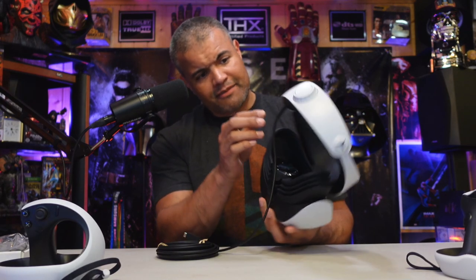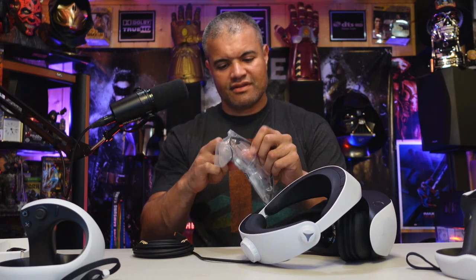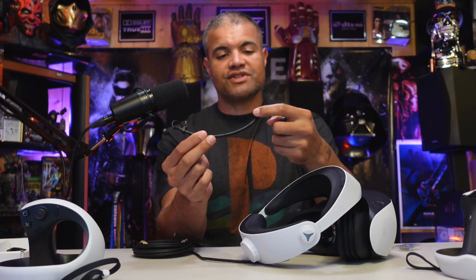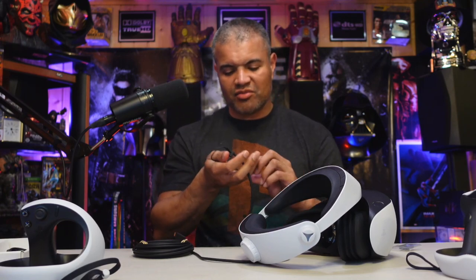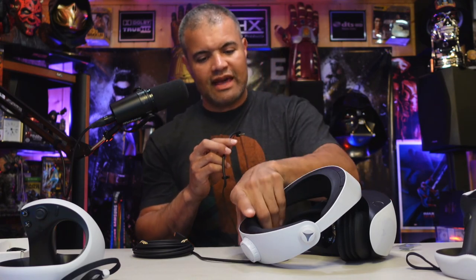So I have to attach the earbuds — there are a couple of holes here on the headset, and that's where you attach them. If someone wants to use it, they can just throw this in their ear instead of big headphones. It looks like you have one headphone piece with a 3.5mm jack, and the other one clips into the headset. Standard normal-sized earbuds — don't think I need the large or small rubber pieces.